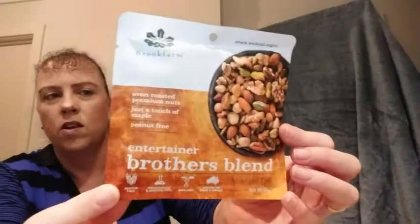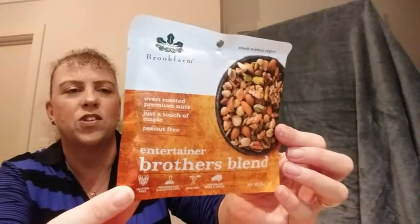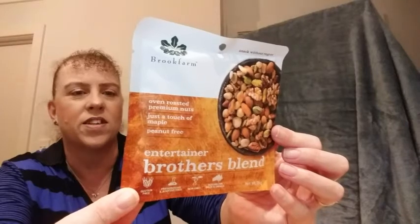Then we have from Brook Farm, the Entertainer Brothers Blend — other roasted premium nuts with a touch of maple, and they're peanut free. On the back it says life is a journey, snack without regret. Yummy.